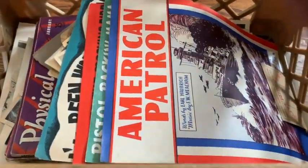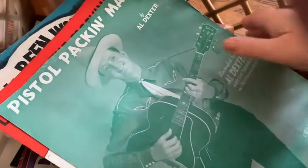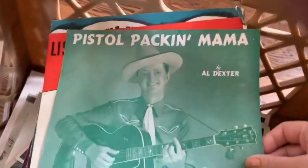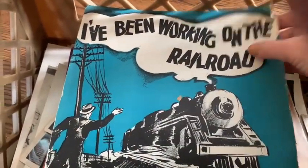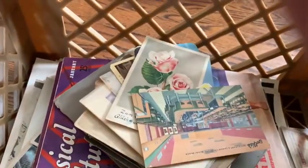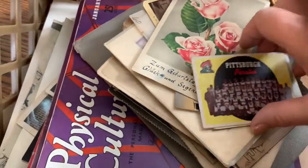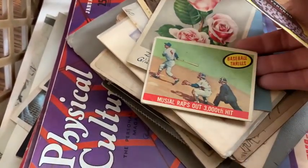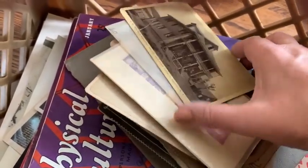I got this whole thing of ephemera and I'll show you some interesting things in here. There's some old sheet music — old sheet music doesn't usually sell for much unless it's very special. This might be of interest to railroad people, but there's probably just too many of them up. I got some interesting old postcards, some old baseball cards — I don't know anything about baseball cards at all. These are probably nothing. And some cool old stuff in here.